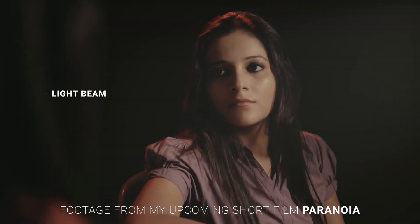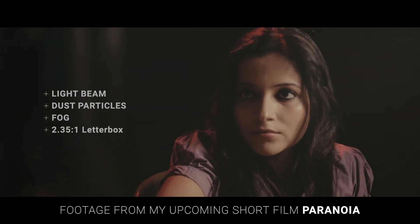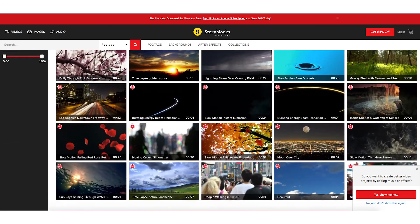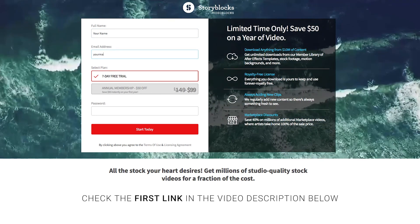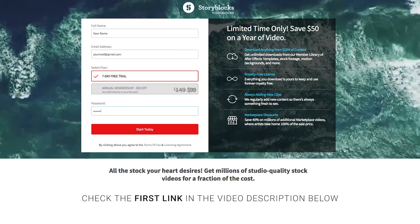Another way you can spice up the production value of your projects is by using stock footage and motion overlays. For these, I recommend Videoblocks, where you will find millions of professionally shot royalty-free stock footage to use in your projects. You can get a free 7-day trial and start downloading and using awesome footage right away. Click the first link in the video description below to sign up.